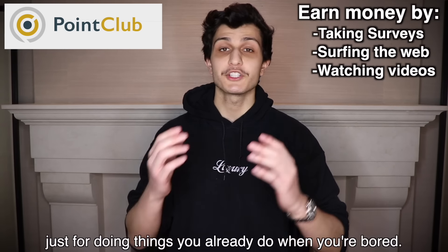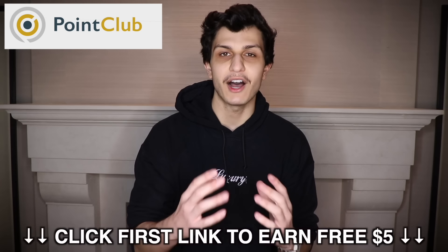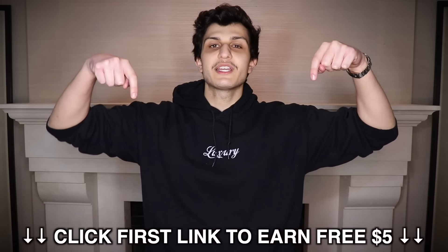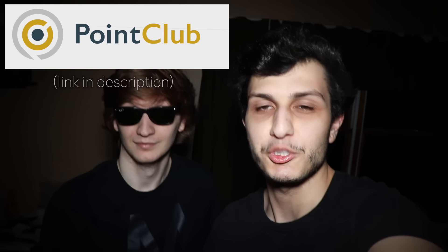You're basically earning free money just for doing things you already do when you're bored. If you click the first link in the description, you'll get a free $5 after you complete your first survey. Thanks to Point Club, I got a money sandwich. Click the first link in the description to earn a free $5. Make sure to check out our sponsor. Thank you so much Point Club for sponsoring.